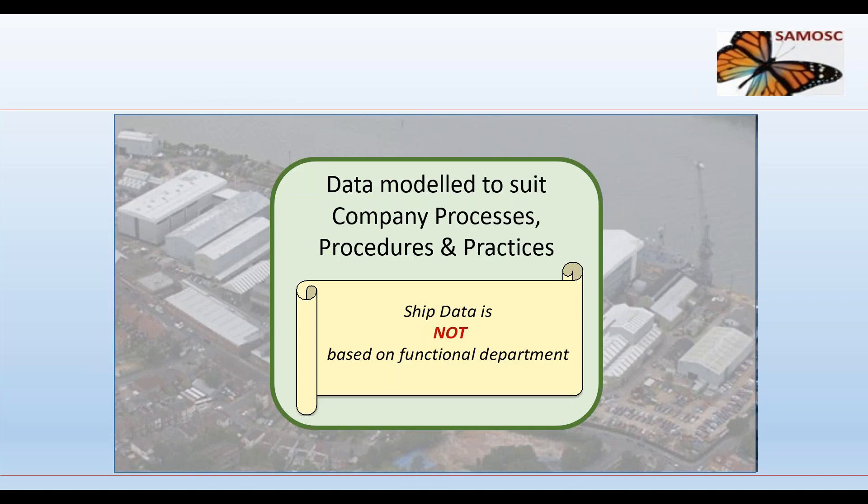However, database systems are often modeled to suit the operation of functional divisions of the shipyard. This ensures continuity of company procedures, processes, and practices with minimum change. But there are two fundamental problems: ship data is not based on functional department, and ship data and shipyard data coexist in the same database and, if not logically arranged, can be difficult to separate.